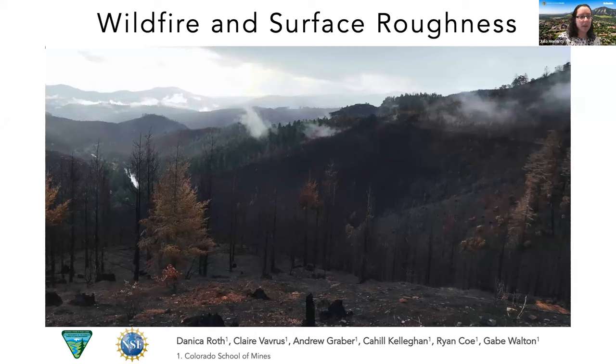The second speaker is Danica Roth, who will be speaking about wildfire and surface roughness.